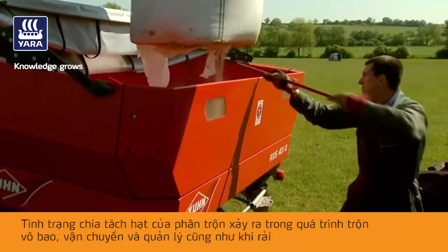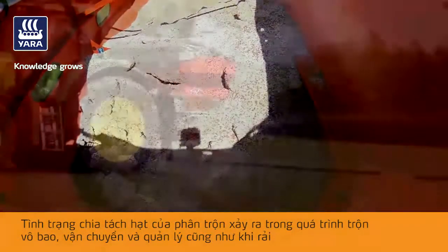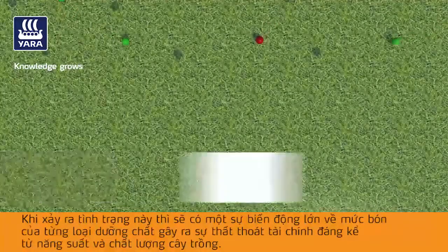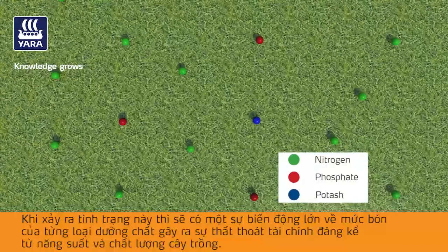Segregation of poorly matched blended products can happen during blending, bagging, transport and handling, as well as during application from the fertilizer spreader. Where this occurs, it can lead to large variations in the application rate of each nutrient to the crop, resulting in significant financial, yield and quality losses.